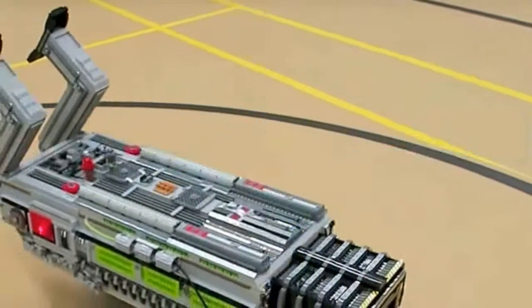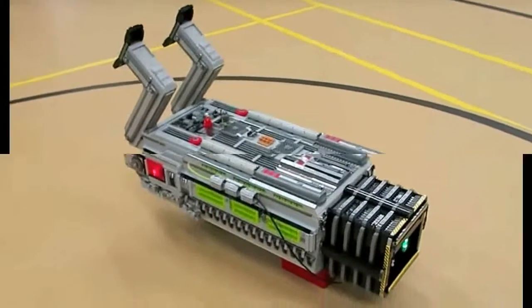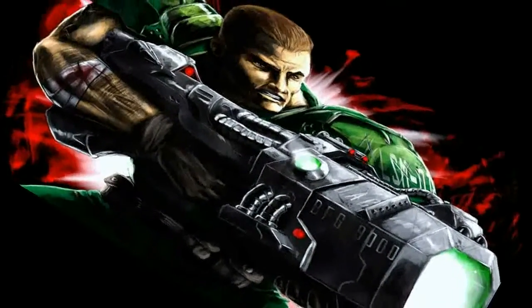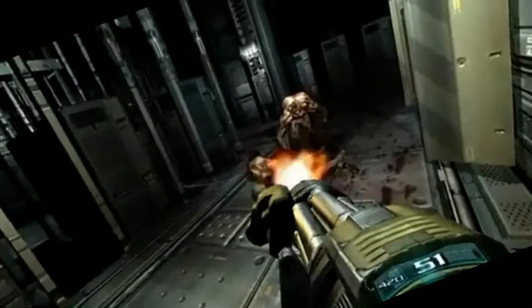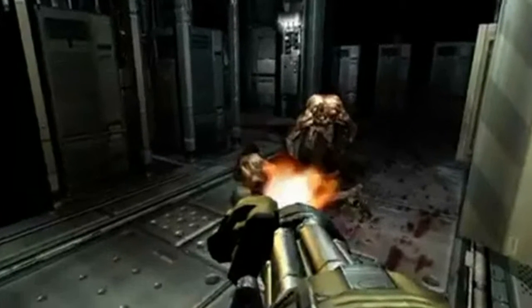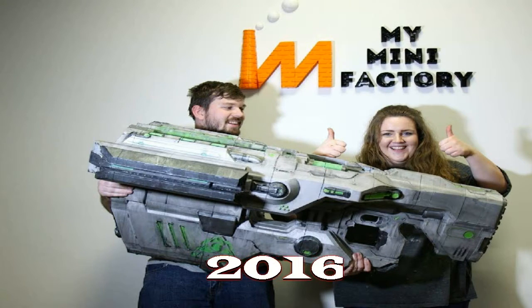To create the weapon, it took over 12 pounds of plastic. Development and production of the finished model took a month, and the BFG is very difficult to hold alone. The company posted the weapon drawings on its website, so now everyone can print it at home if they have a 3D printer and free time.